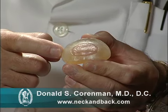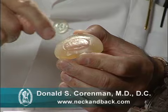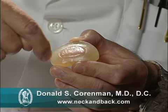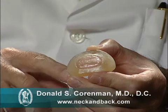The problem with the spine is the design of the disc. The disc is literally a jelly-filled donut. The jelly on the inside, called the nucleus, is under high pressure. The outer part of the spine, called the annulus, is made up of about 60 rings of collagen that hold this jelly in.